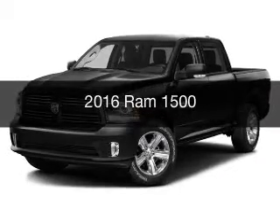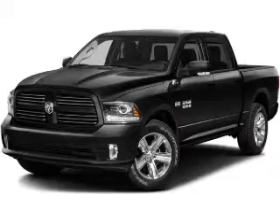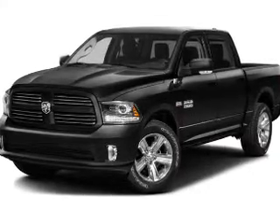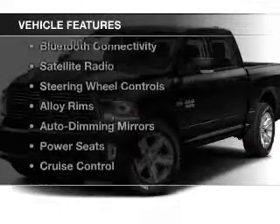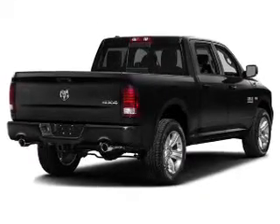This is a new 2016 Ram 1500, powered by a four-wheel drive engine and an automatic transmission. The features include Bluetooth connectivity, a satellite radio, and steering wheel controls.